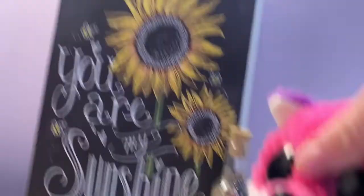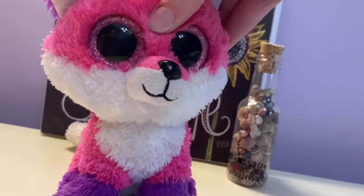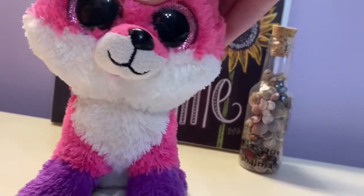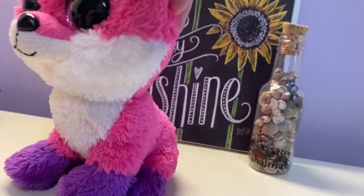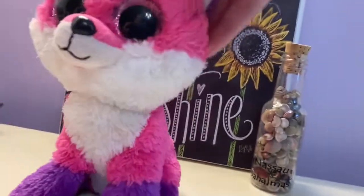I hope you like the new background, and I also have my filming line up there. Let's just get right into it. I did a video like this when I first started, but I did a room tour at my dad's house, so this is going to be at my mom's house. So yeah, let's get right into it.